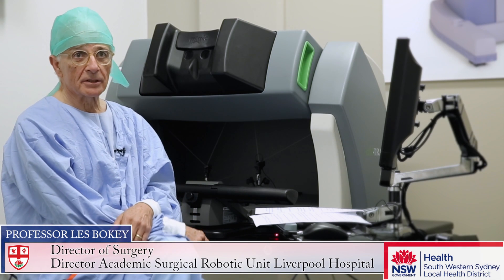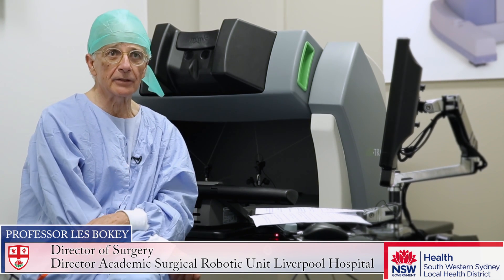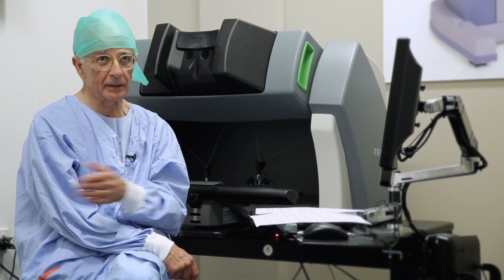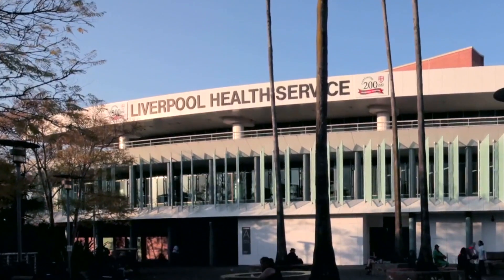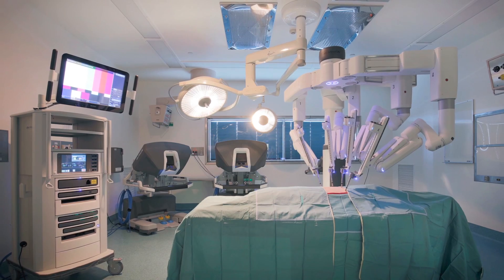Robotic surgery was first introduced in 1985 in the United States, but in the year 2000, the Da Vinci Group brought out a fantastic robot that is now being used for many disciplines in surgery. Liverpool Hospital will be one of a handful of formal academic training programs around the world to offer formal training in robotic surgery.